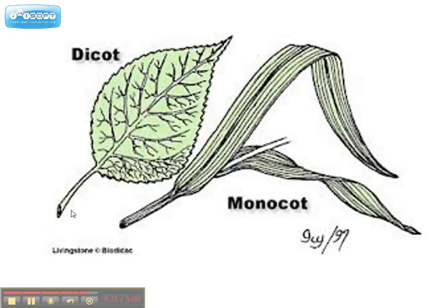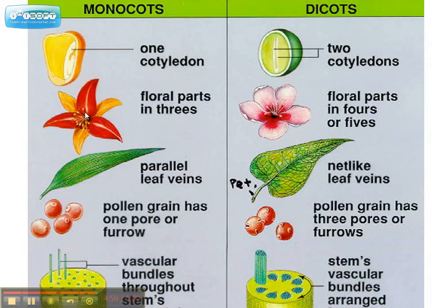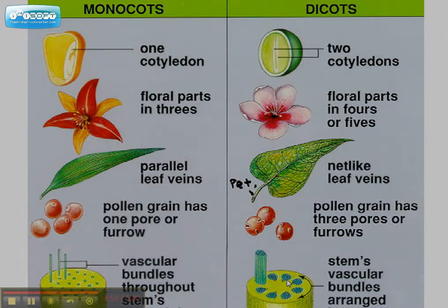Here's a picture of the leaves of a dicot and a monocot. You can see the dicot veins go off in several directions, while a monocot's veins all go in one direction — nice and smooth. Another picture compares them once more: one cotyledon versus two cotyledons; multiples of three petals versus four or five; linear veins versus branching veins; and vascular tissue scattered versus arranged in a ring.